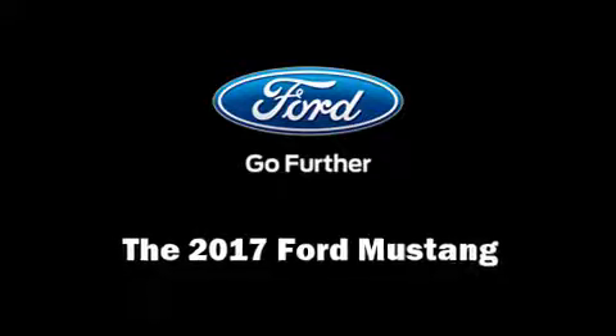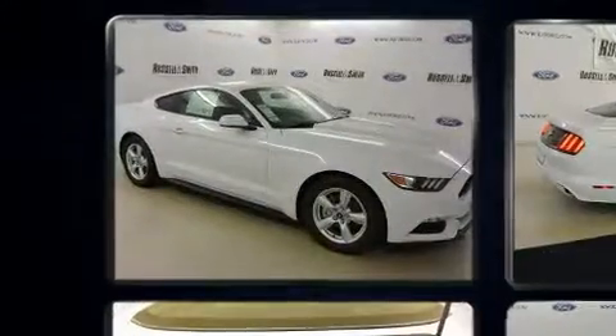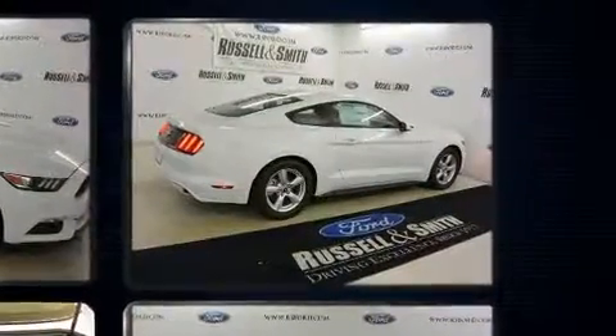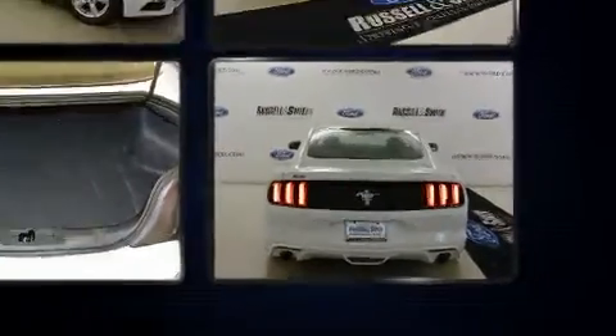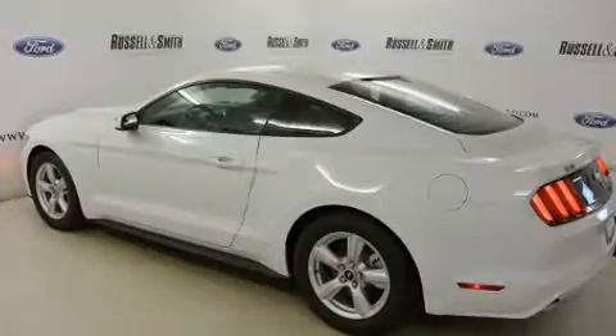Come test drive this 2017 Ford Mustang. This two-door, four-passenger coupe is ready to drive off the showroom floor. Ford made sure to keep road handling and sportiness at the top of its priority list. Under the hood, you'll find a six-cylinder engine with more than 300 horsepower, providing a smooth and predictable driving experience.